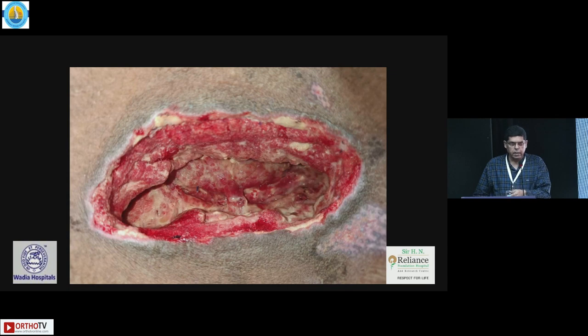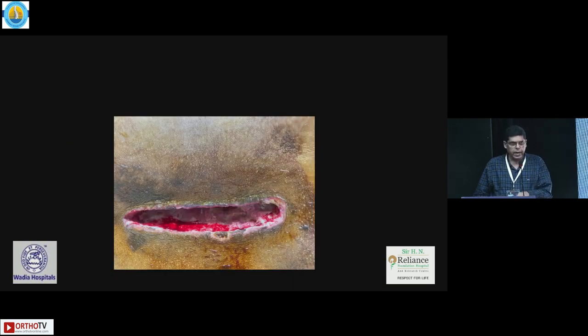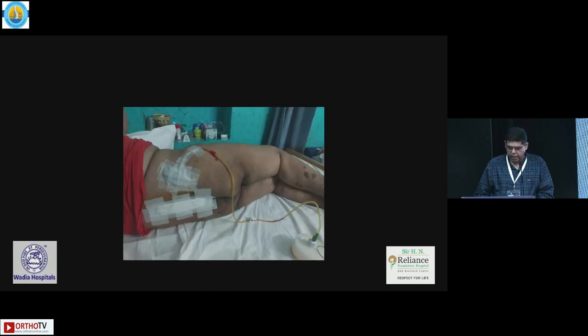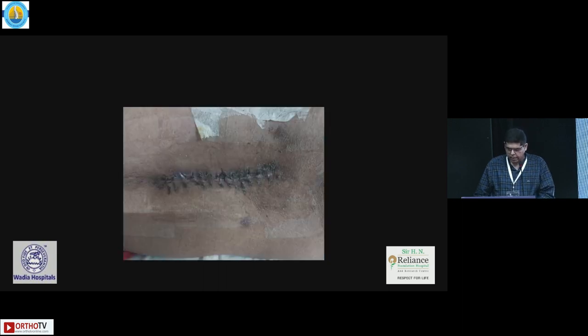After serial VAC application was done, you can see the contraction of the wound. The drain was left in — plastic surgeons like to keep the drain in for a longer time. That's finally how the wound healed. I've had this experience in two 200 kg-plus patients where, after serial VAC application, they had got infected post-op.